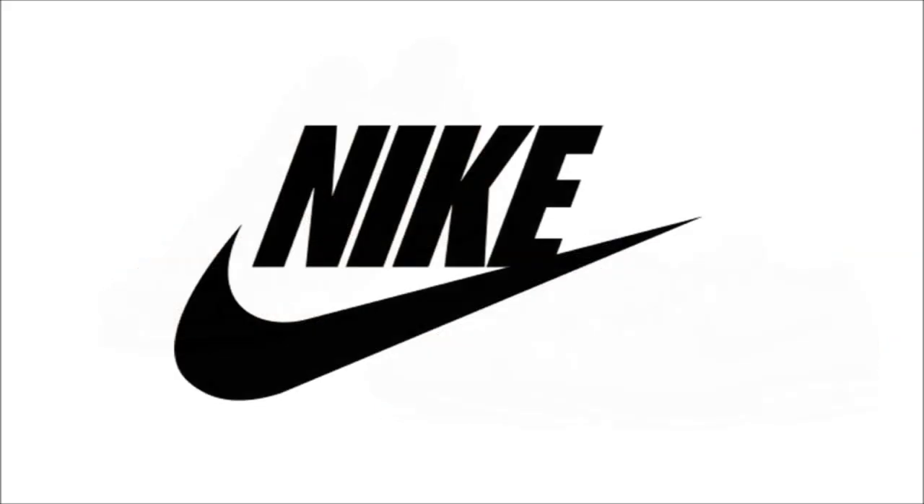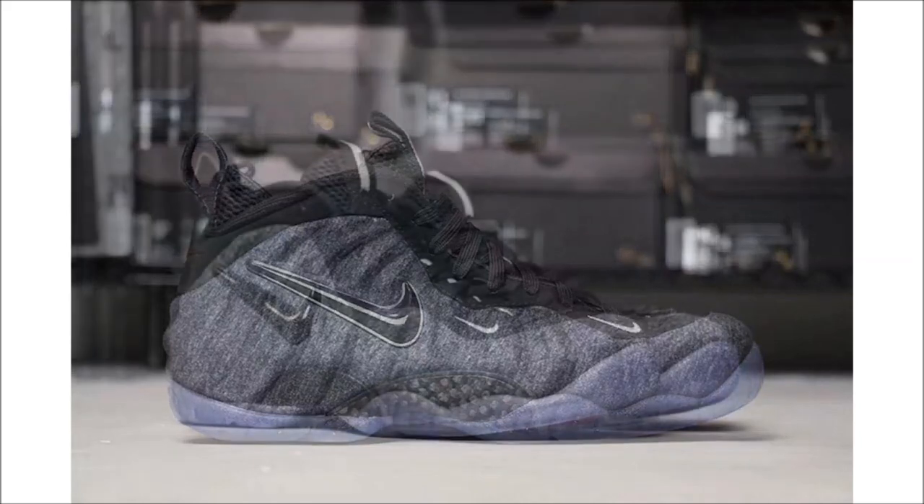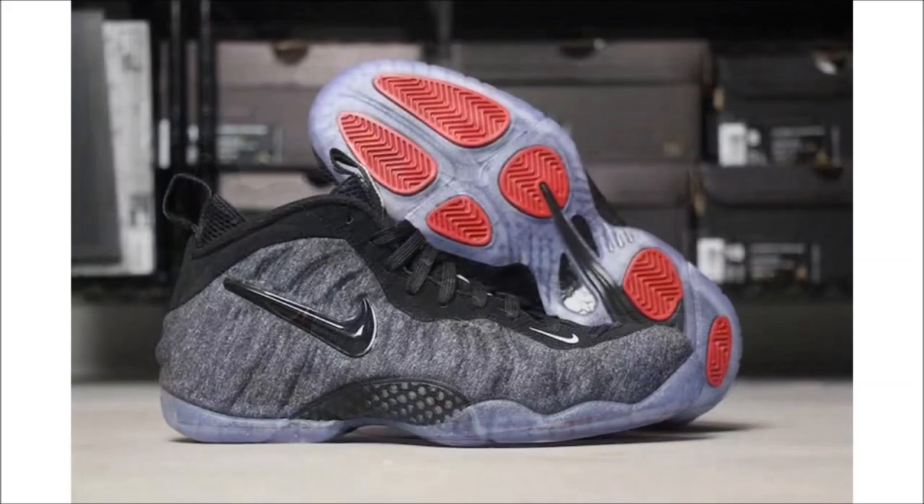Over to Nike now, and first up we have some new looks at the Nike Air Foamposite Pro Tech Fleece. For the first time ever, Nike chose to wrap the Foamposite shell in a full dark gray Tech Fleece. This one's a bit weird to me — not because of the shoe, but because of the timing, since Nike's planning to drop these on June 5th for $230. June, summer, and fleece don't really go together.